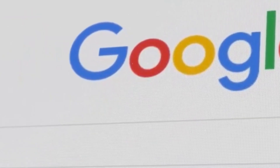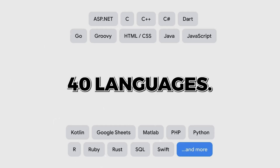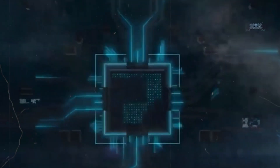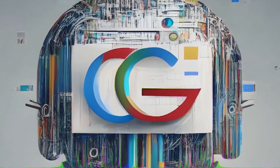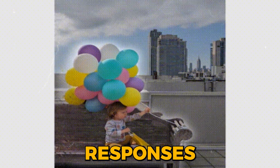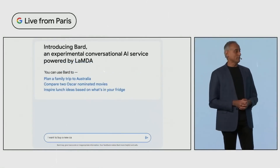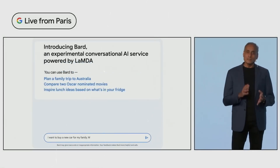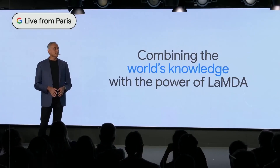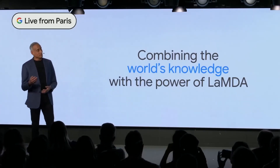Google is expanding BARD's reach to a global audience by adding support for over 40 languages, meaning more people worldwide can benefit from BARD's capabilities. The ability to upload images with Lens, receive search images in response, and modify BARD's responses is no longer limited to English. Users in various languages can now harness these powerful features, as Google bridges language barriers to ensure BARD can assist you no matter where you are or what language you speak.